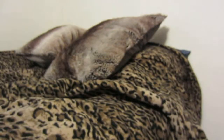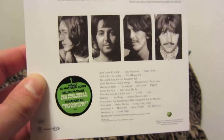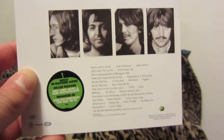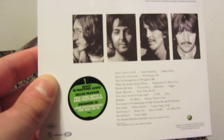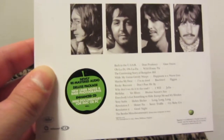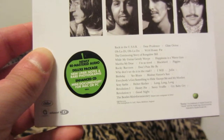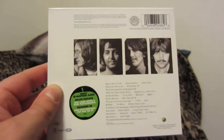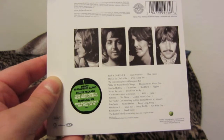Do I plan on buying those? Probably not, because I just don't listen to these as much as I used to — in fact I haven't listened to them in quite some time. So you have Back in the USSR, Dear Prudence, Glass Onion, The Continuing Story of Bungalow Bill, While My Guitar Gently Weeps, Happiness Is a Warm Gun, Martha My Dear, I'm So Tired, Blackbird, Rocky Raccoon, Julia, Sexy Sadie, Helter Skelter, Cry Baby Cry.